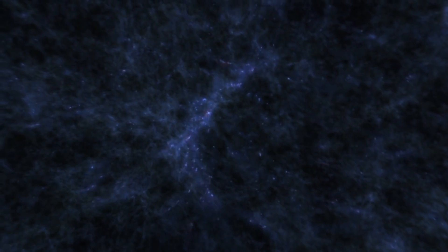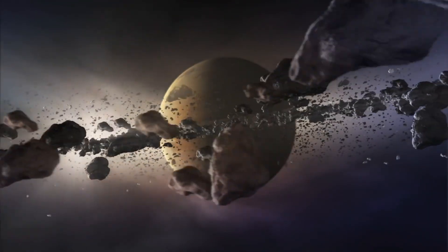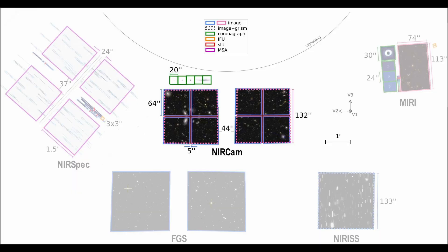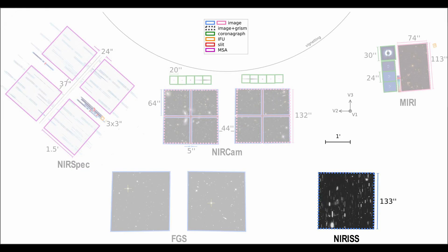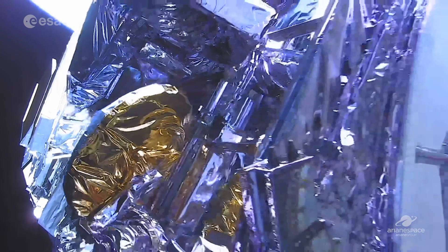There are four instruments aboard the vehicle: the Near Infrared Camera (NIRCam), which already gave us the first image; then there's the Near Infrared Spectrograph (NIRSpec); the Fine Guidance Sensor Near Infrared Imager and Slitless Spectrograph (FGS/NIRISS); and as already mentioned, MIRI.